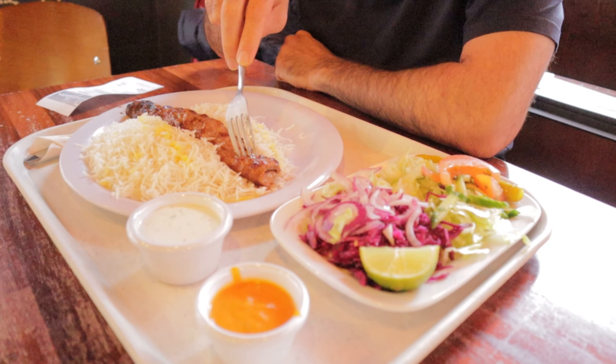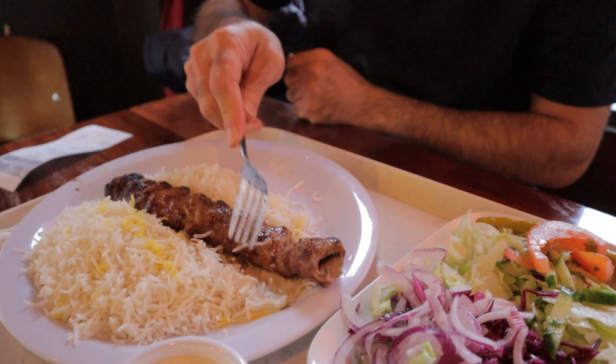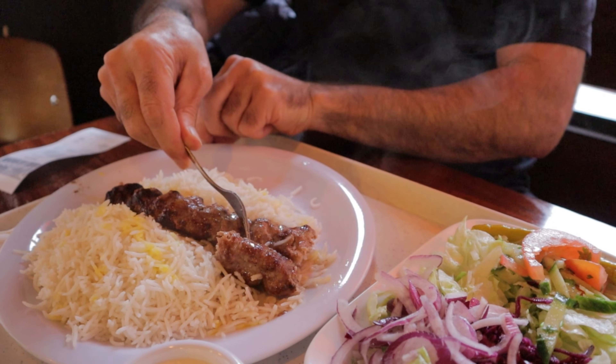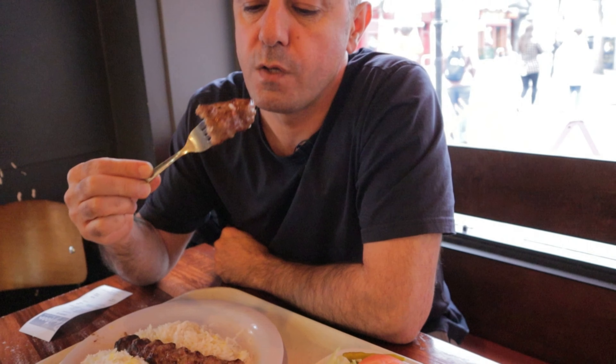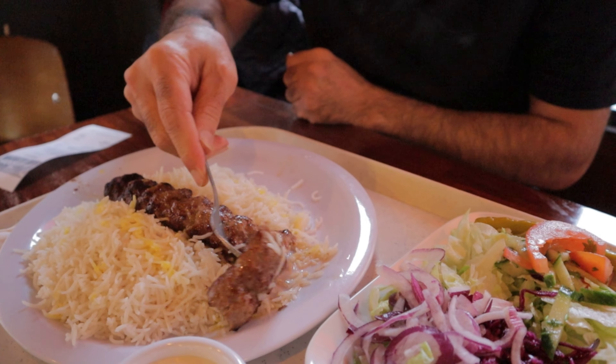The Koobideh is juicy. It's nicely cooked and juicy. So tasty, full of flavor. I can tell you — Koobideh flavor is amazing and the texture is so good, so soft.